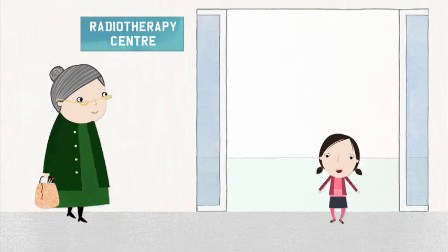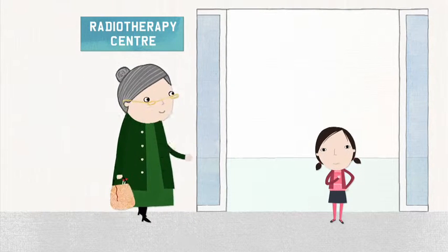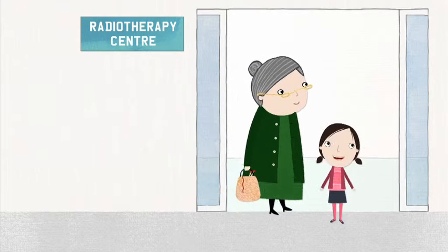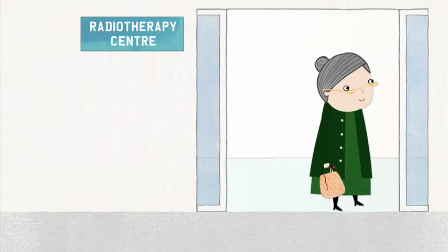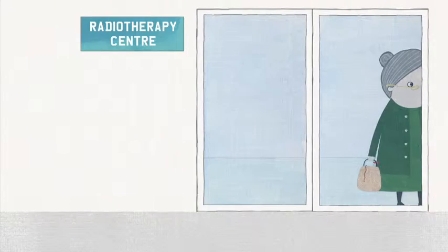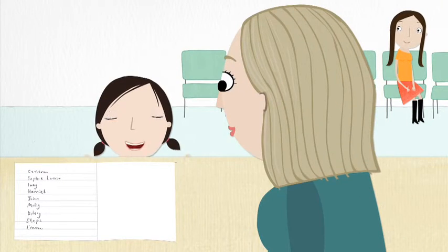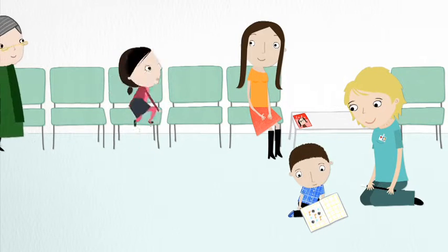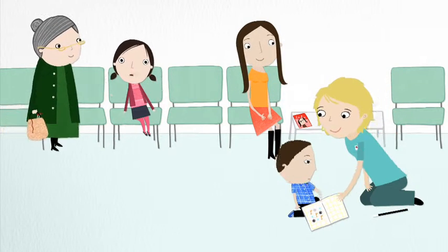Hi, I'm Jenny and this is my gran. I'm going to show you around the radiotherapy centre and tell you how it all works. This is the best place to be if you've got cancer because this is where they mend you and everyone here is a super helper.